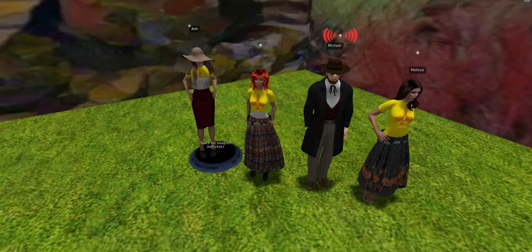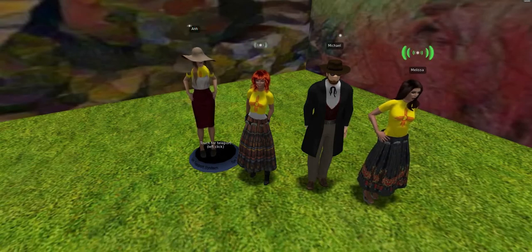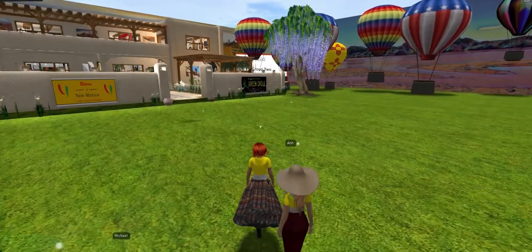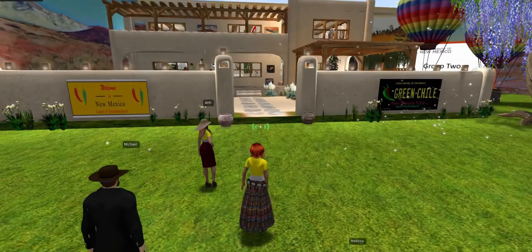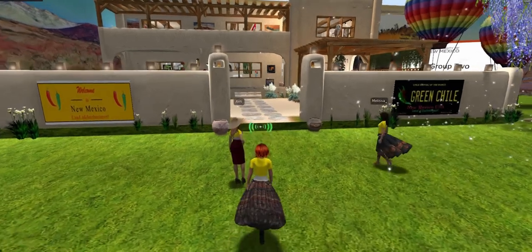Welcome. Our group project is called New Mexico Strong. I'm Krista. I'm Ann. I'm Melissa. And I'm Michael. Our project consists of a traditional adobe southwest style home with two floors and four large rooms built for you to explore the culture of New Mexico.